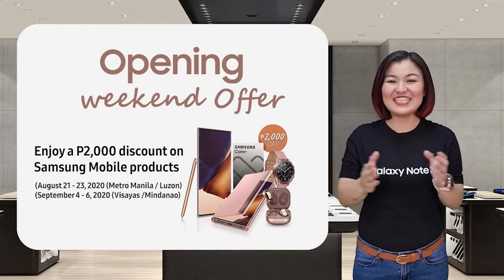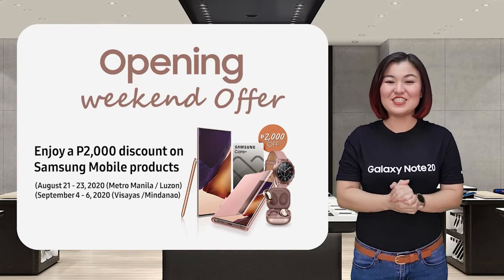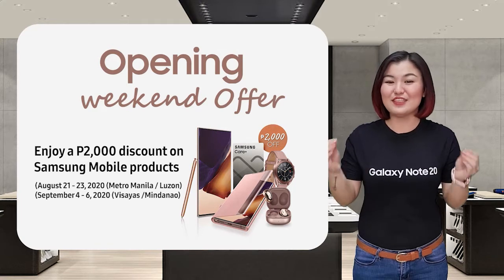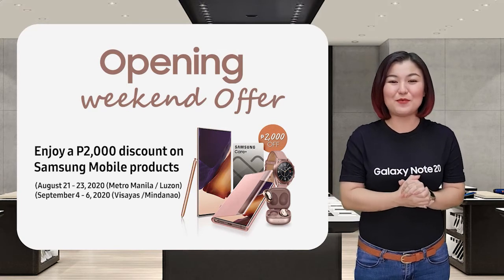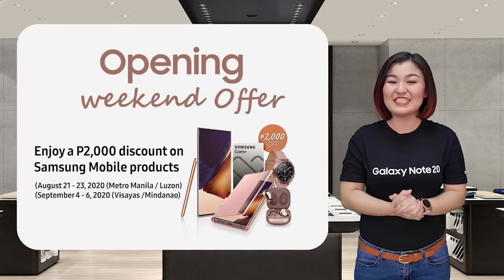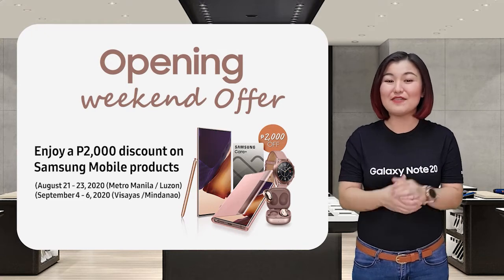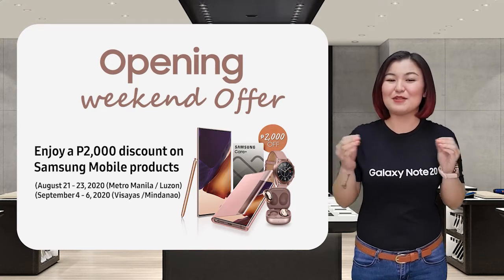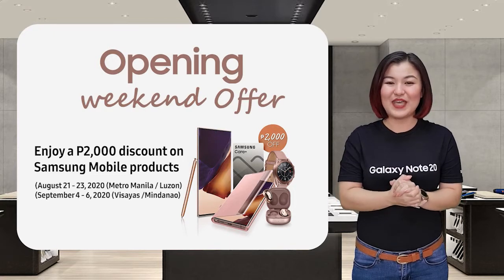Another good news! When you purchase the Galaxy Note 20 series on our weekend launch, Samsung is giving a P2,000 token voucher that you can use to purchase any Samsung mobile products or accessories. Plus, you'll also have a P2,000 Samsung Care Plus discount for additional protection of your Galaxy Note 20 series.